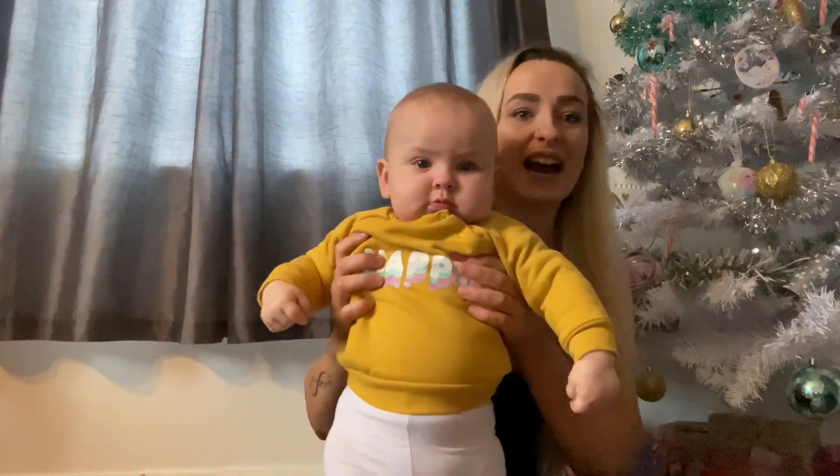Hi everyone, welcome back to my channel. Today I am here with Mia — she's just on the floor drinking her milk, so don't mind her, she might make a few noises. Today I'm going to be doing a video of what's in my kids' stockings. I just got these stockings from Asda, I'm pretty sure they were just like a pound.